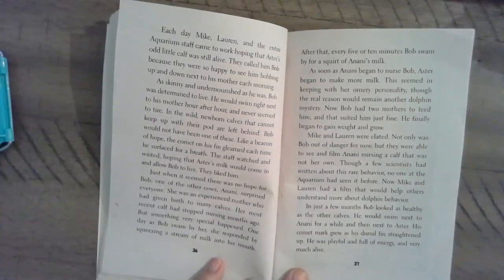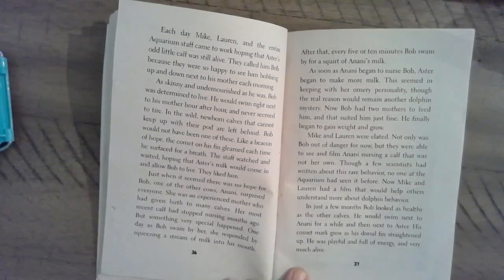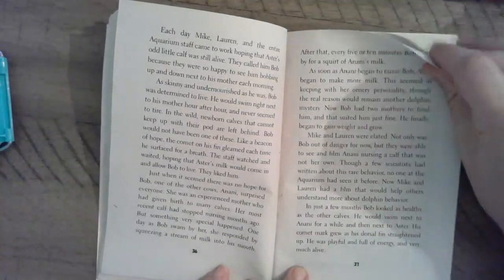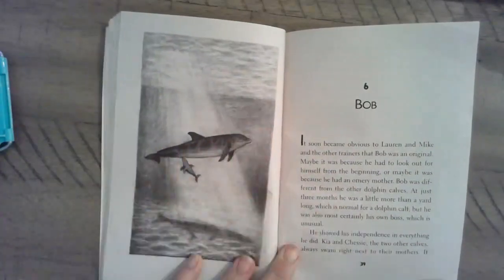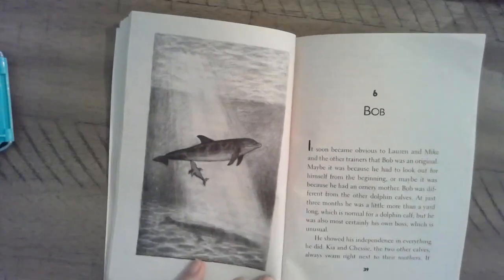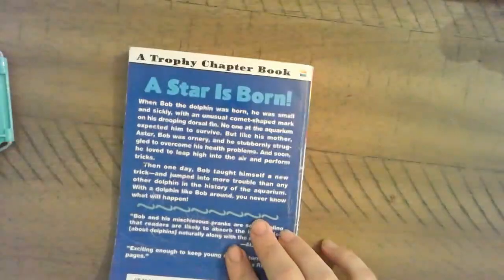In just a few months, Bob looked as healthy as the other calves. He would swim next to Anani for a while, and then next to Astor. His comet mark grew as his dorsal fin straightened up. He was playful and full of energy, and very much alive. There's the little baby Bob — that's probably Astor or maybe Anani. So, the next chapter is Chapter 6: Bob. We'll get to learn more about the baby. We'll read that on Monday. Have a good weekend, friends. See you next time!